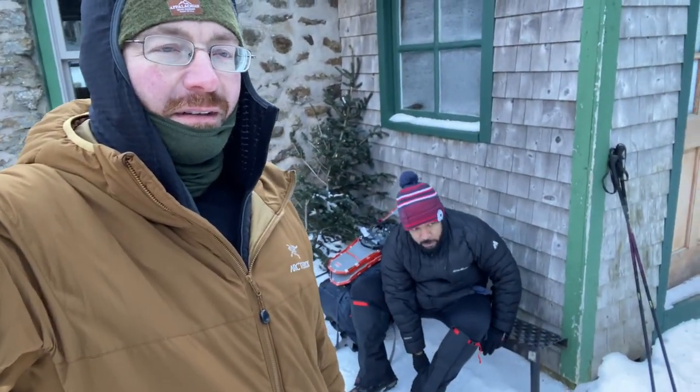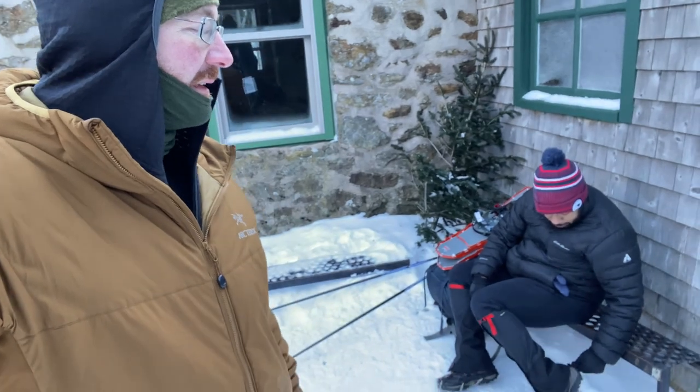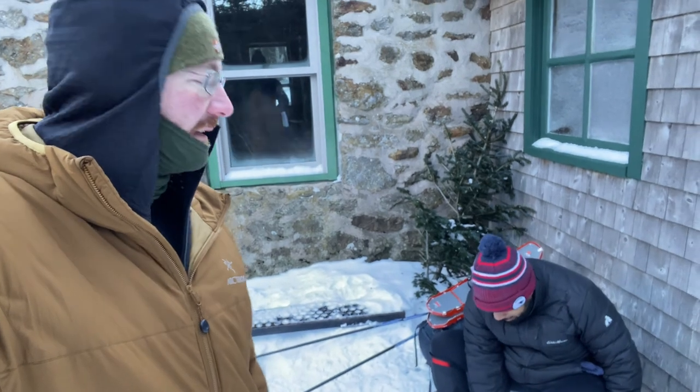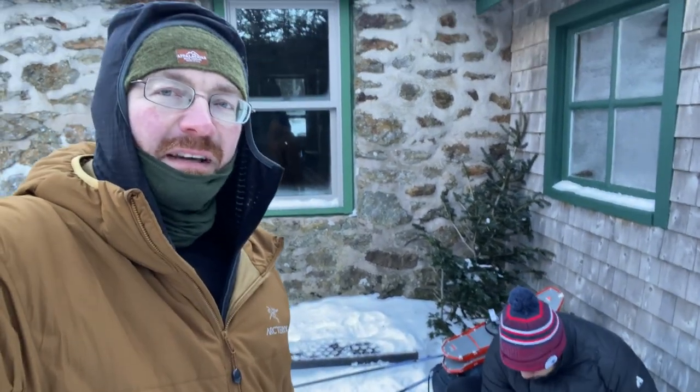We're gearing up to head on down and we've got to book it to the car because we're losing daylight. What do you think, Wilson? We'll make it. How was the trip? It's been really good — probably the best time I've had so far. Fun times. Alright, heading on down.